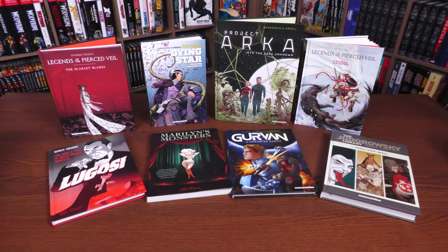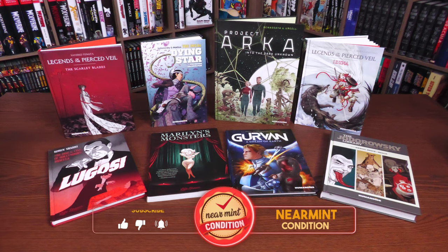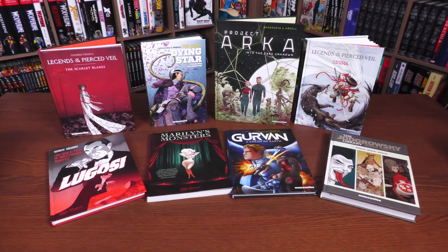Welcome back everybody. Before I get started, I want to thank the kind folks at Humanoids for sending us copies of these books. All these books are now in the book market and the direct market, so you can find these everywhere. We have a lot of hardcovers and then one softcover that I think was previously released as a hardcover — I'm not sure 100%. We're looking at a variety of different things here, which is something I love about this publisher. Let's go ahead and start with the Incal: Dying Star.